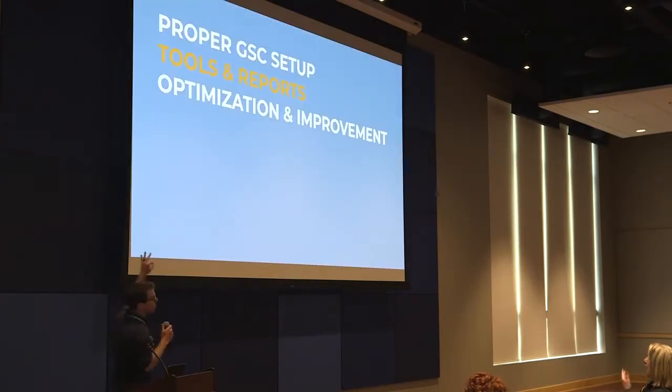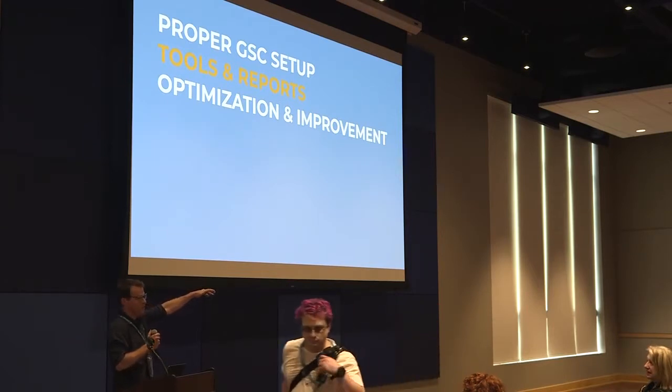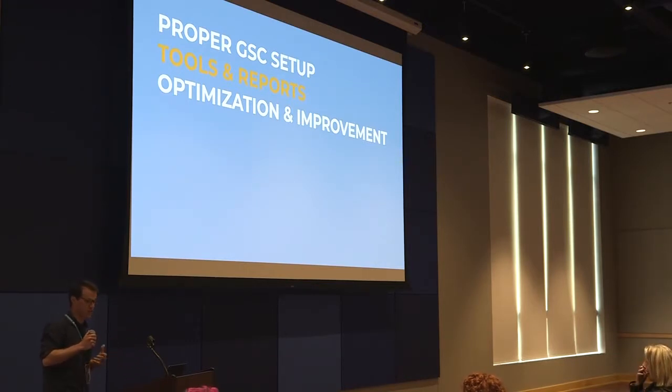This talk is going to be broken into three parts. We have a lot to cover today in an hour, so I'm going to do my best to get to all of it. If for some reason I don't, or I don't answer a question you had, I'm going to head over towards the happiness bar after this — so feel free to come bug me and I'll answer whatever Google Search Console questions you have. Lots of features, lots to cover, so here's how we're going to break it down: proper setup, the most useful tools and reports, and then some actual optimization tactics.